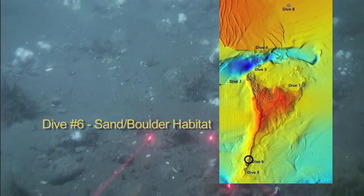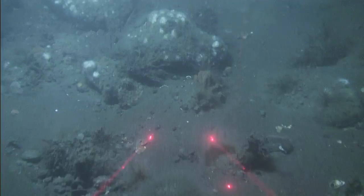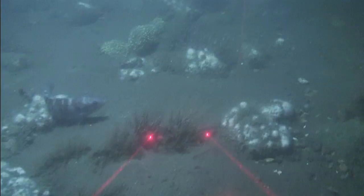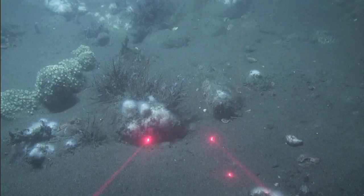Dive 6 traversed an area on the southern end of Stratford Shoal in a sandy area interspersed with boulders. A cunner is not only imaged but also measured by parallel red laser beams mounted on the ROV that are 10 centimeters, about 4 inches, apart.